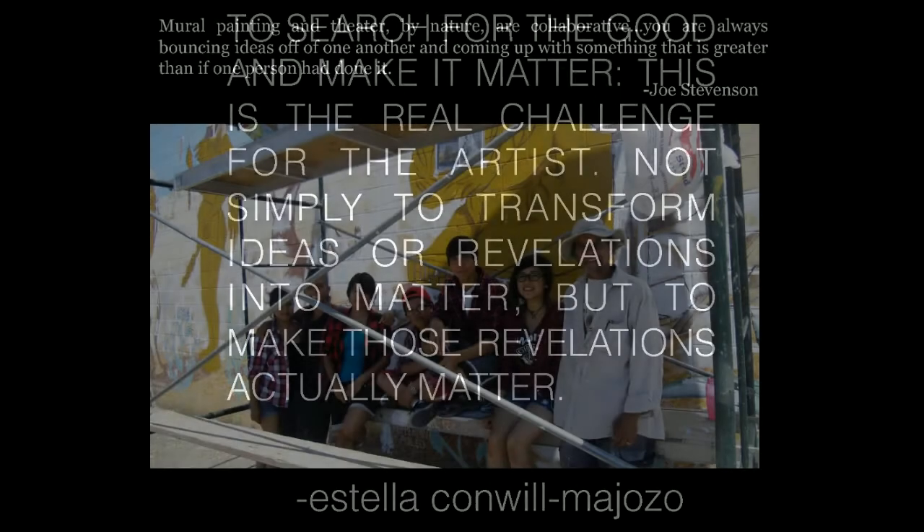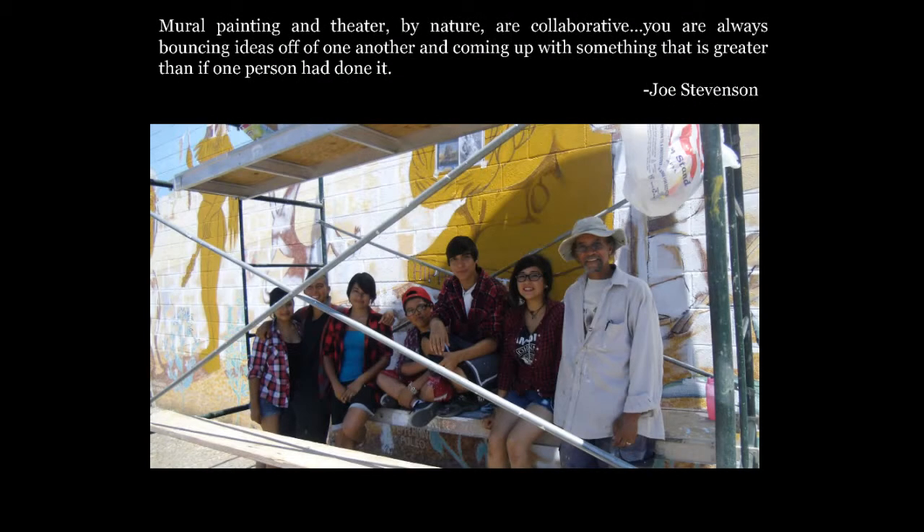A little bit about Michael and I: we grew up in a working classroom, a nonprofit in Albuquerque that focuses on social justice issues. I actually work there now as their visual arts program director. One of our mentors is Joe Stevenson — that's kind of where we're coming from and where our artistic influence is. We see ourselves as a collective of observer, collector, and facilitator.